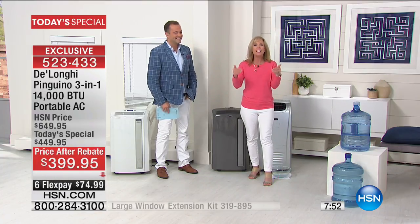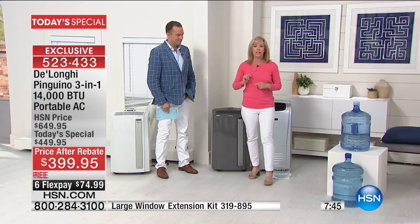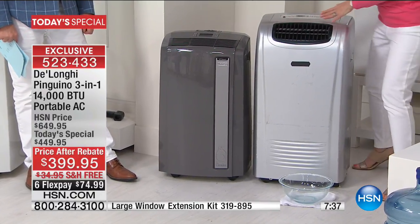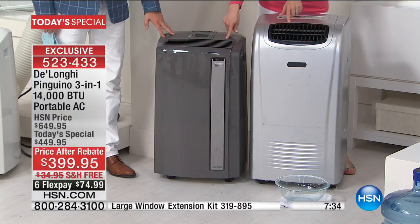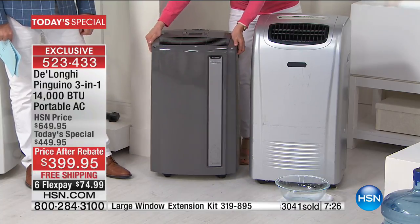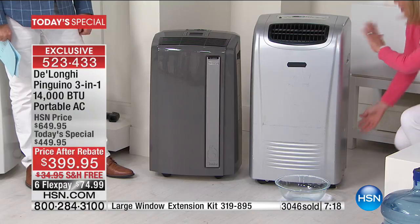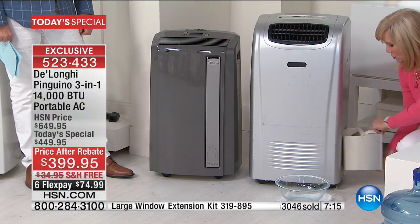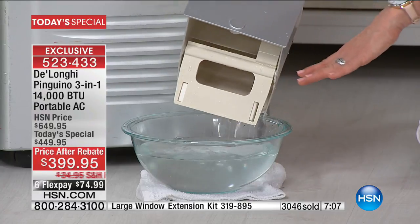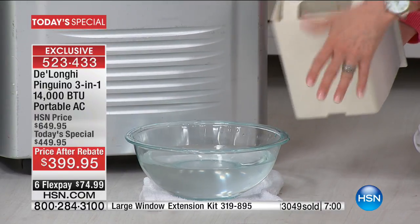This is DeLonghi's most powerful model and the one where you don't have to empty buckets. It's your three-in-one: air conditioner, dehumidifier, and fan. The DeLonghi is 14,000 BTUs with wheels; the competitor is only 10,000 BTUs and bigger and bulkier. When people hear 'dehumidifiers,' they get nervous because the standard units have a water bucket or reservoir and a drain hose you have to empty. When it fills up, the unit shuts off — your entire house gets hot and you have to empty the bucket and wait 30 minutes to cool down again.